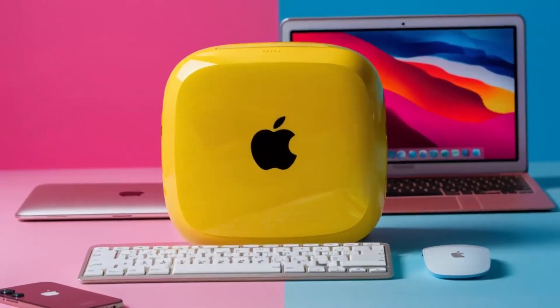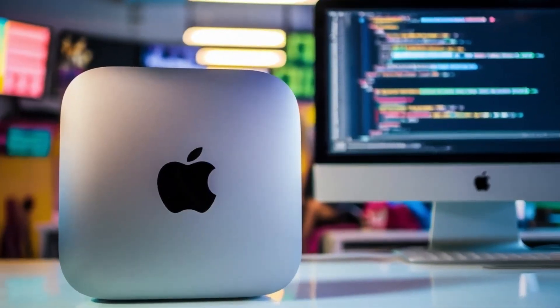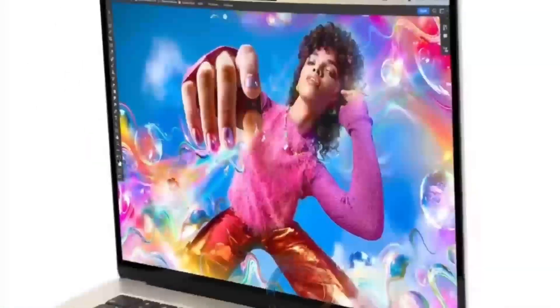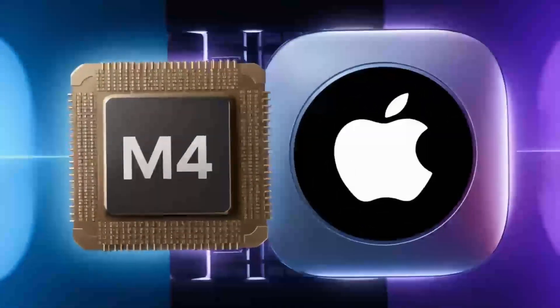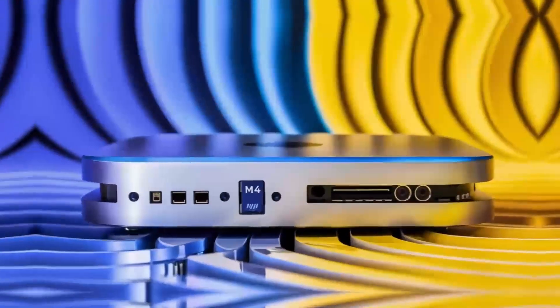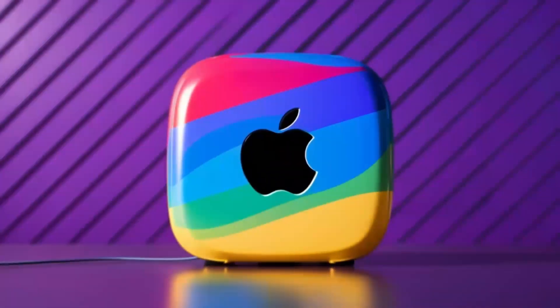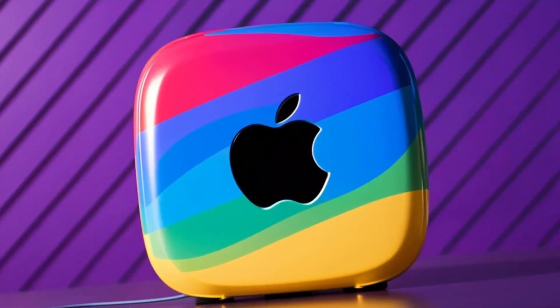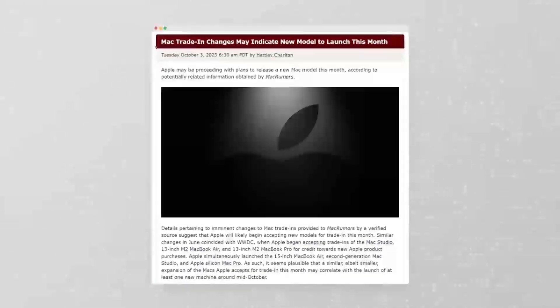The Mac Mini M4 also represents a significant step forward in terms of energy efficiency. By using less power, it not only saves you money on your electricity bill but also reduces its environmental impact. This is a major plus for anyone concerned about their tech's carbon footprint. With the Mac Mini M4, you can enjoy high-performance computing without contributing to higher energy consumption. This balance of performance and sustainability is a rare find in the desktop market, making it a compelling choice for those looking for an eco-friendly option.